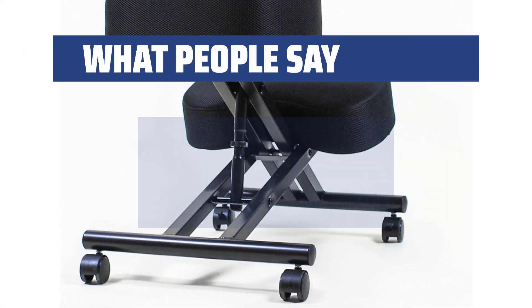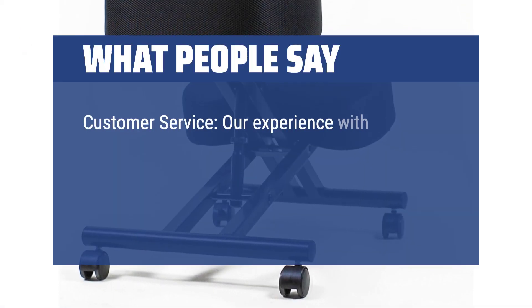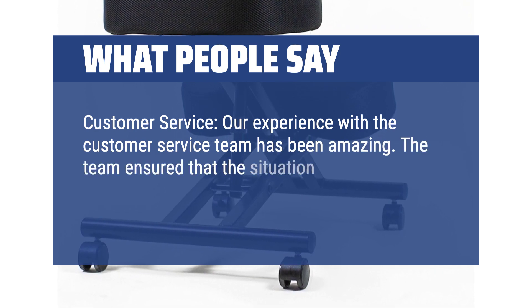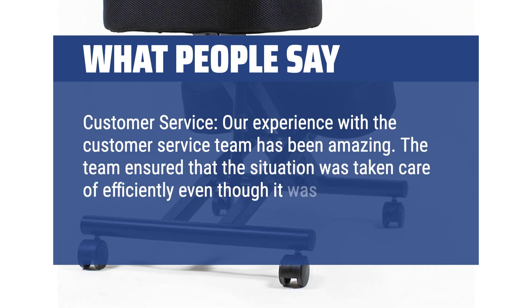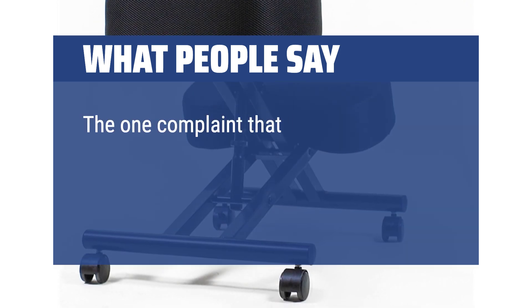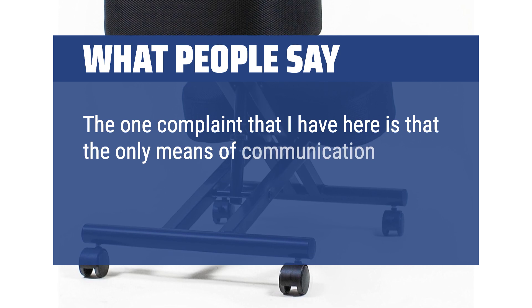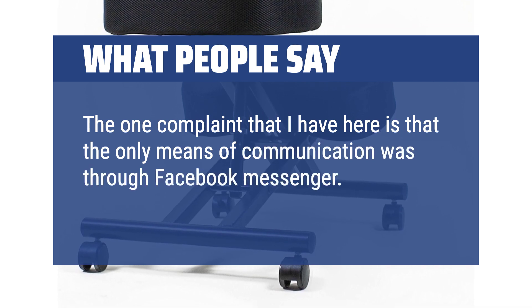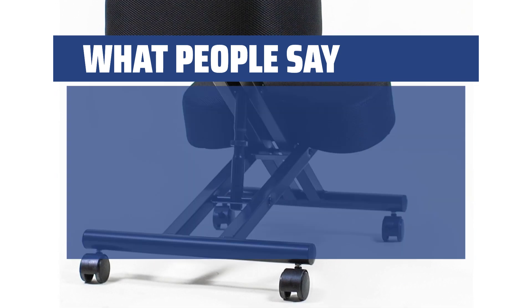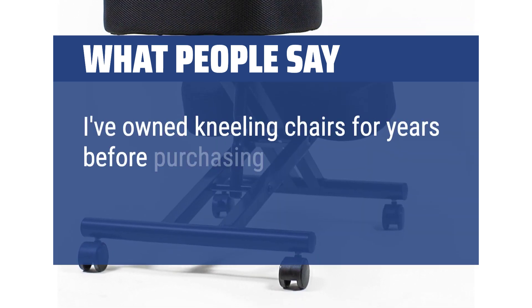What people say: Our experience with the customer service team has been amazing. The team ensured that the situation was taken care of efficiently even though it was past the one-year warranty. The one complaint I have is that the only means of communication was through Facebook Messenger, which I find slightly odd for a business. I've owned kneeling chairs for years before purchasing this one.